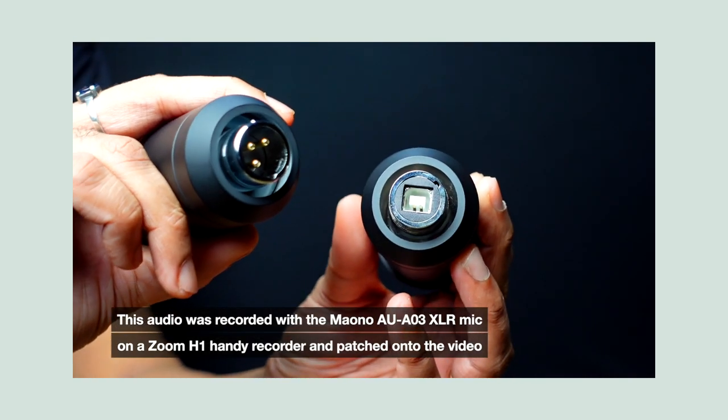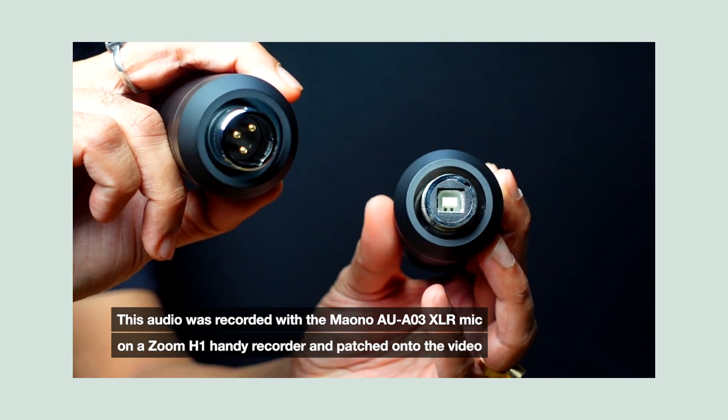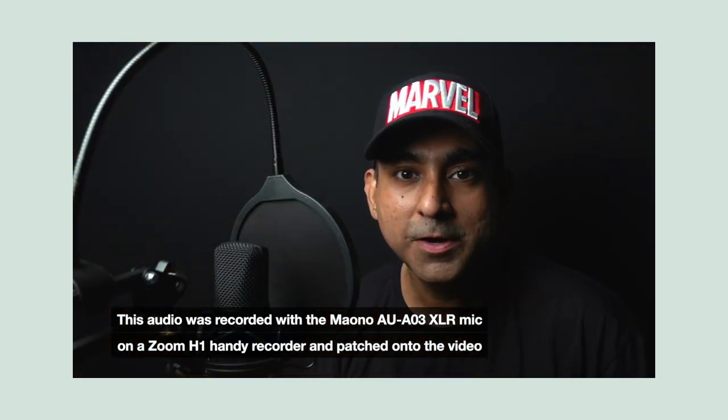Those are the two main differences — probably the only difference between the two mics. They are both phenomenal mics. I have the purchase link in the description below.